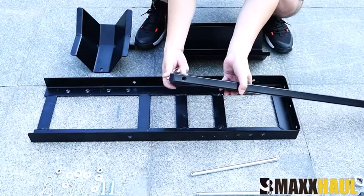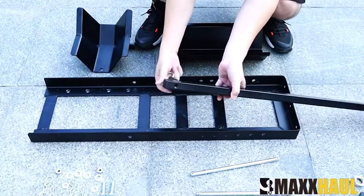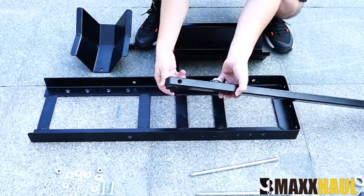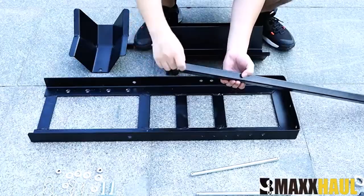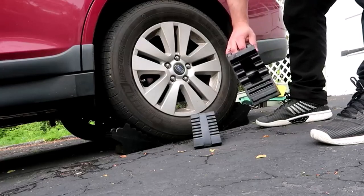Hey everyone! Welcome back to my channel, where I review the top products on Amazon so that you can make an informed purchase decision. Today, I'm excited to share with you my top 5 picks for the best wheel chocks on Amazon.